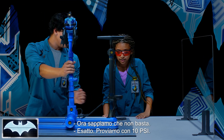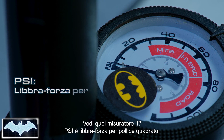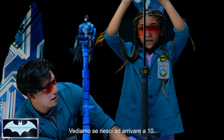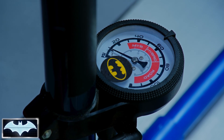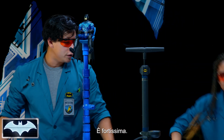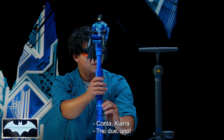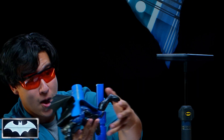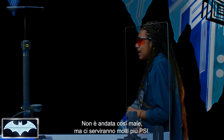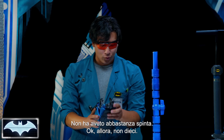Exactly. So let's try 10 PSI. You see that little gauge right there? PSI is pounds of pressure per square inch. Let's see if we can get 10 in there. Kiara always takes her vitamins — she's super strong. We're standing behind the glass. Count me in, Kiara. Three, two, one! That was not that bad, but we are going to need a lot more PSI. Yeah, he didn't get enough lift, not enough thrust. Okay, so not 10.